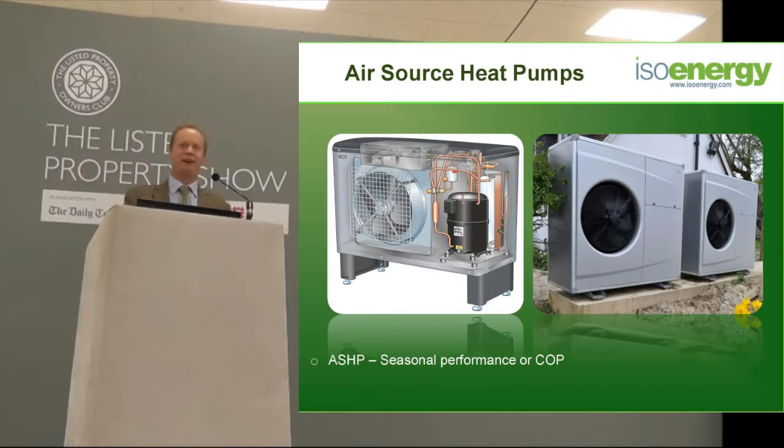For 5 minutes every 20 minutes, you're using the amount of energy it should have been putting into the house to stop the thing from defrosting. At the same time it fires up a 12 kilowatt immersion heater to heat the house at 12 pence per kilowatt hour. So yes they have a place, but don't ever think about replacing a gas boiler with an air source heat pump, because all that will happen is it will double your running costs.